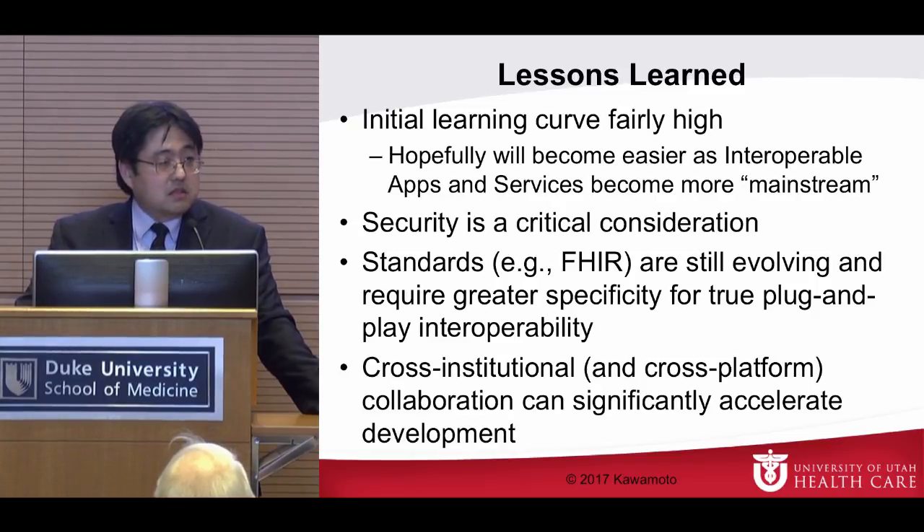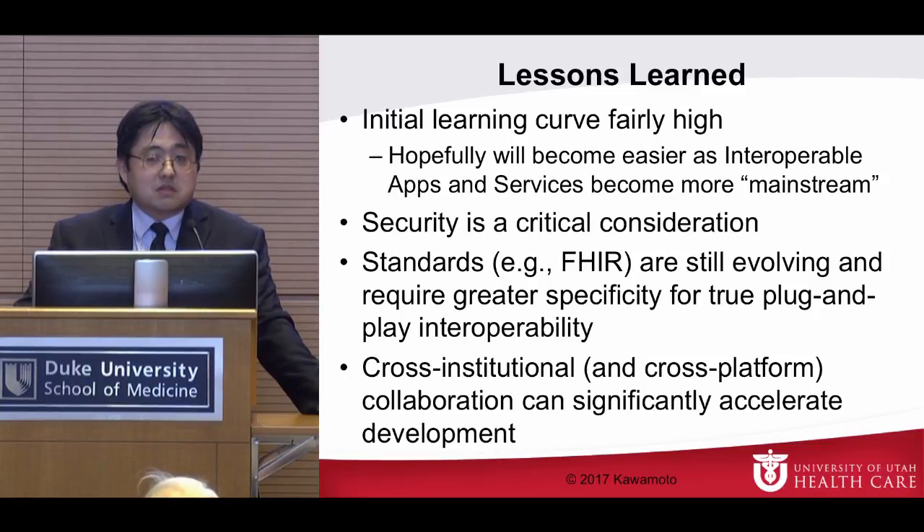One lesson is that the initial learning curve is fairly high. There are a lot of little things — like moving from test to production environment, you need to use the CureEverywhere ID instead of a different ID. Our hope is that this will become easier as interoperable apps and services become more mainstream. It's our commitment that we would never want to compete with others on the middleware layer — that's just not the right thing for our healthcare system to do.